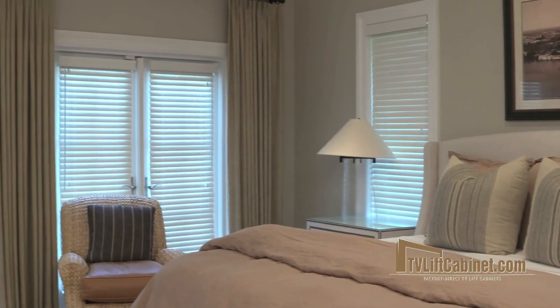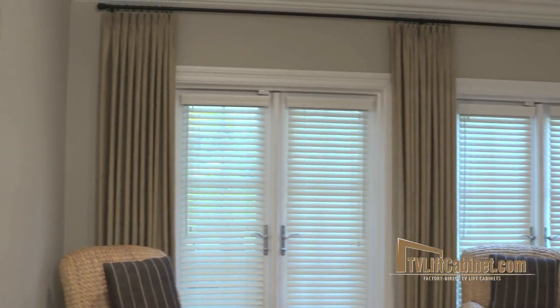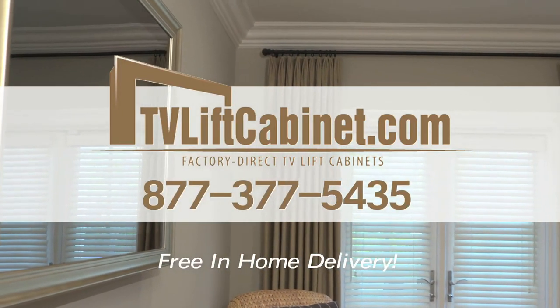Hidden TV mirrors allow you to balance the function of your home without compromising your design. Order your custom hidden TV mirror today.